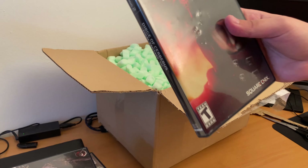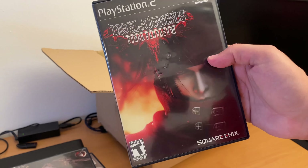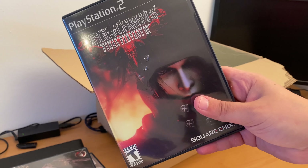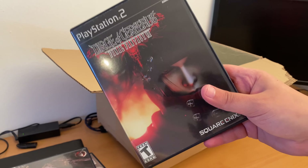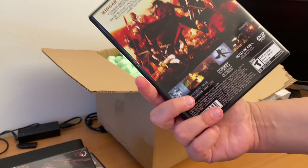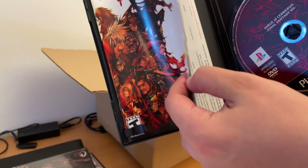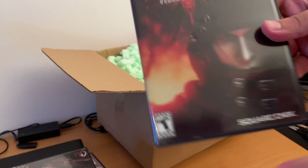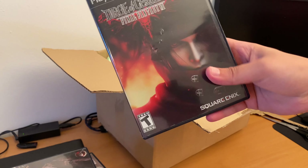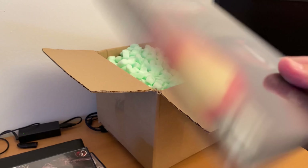This is Dirge of Cerberus: Final Fantasy VII. I heard this game got popular because of the Final Fantasy VII remakes, and there is also Crisis Core as a pre-remake. Comes complete in box. There's also another goodie that goes with this game — I'll show you later. Unfortunately, there are some scratches on the box.